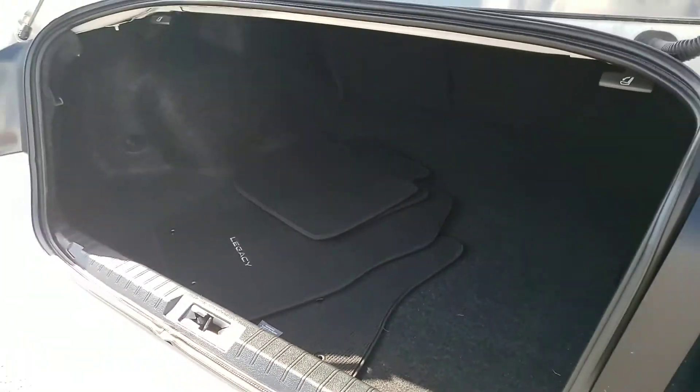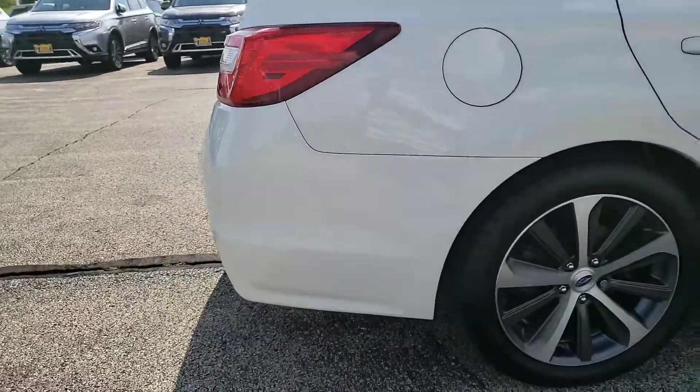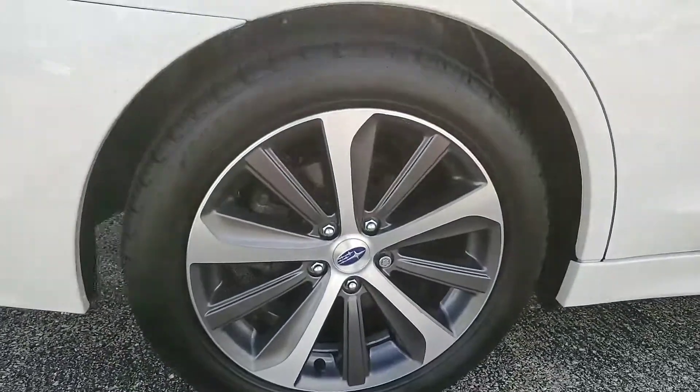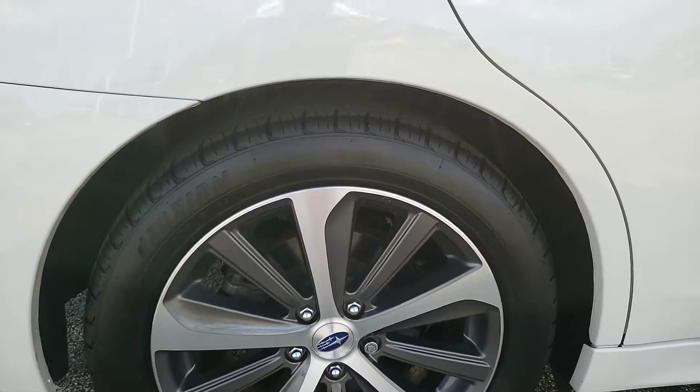Here's the trunk — you still have your floor mats in there, which is nice. Same thing with this back rim — no curb rash.